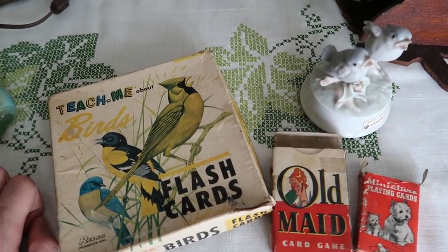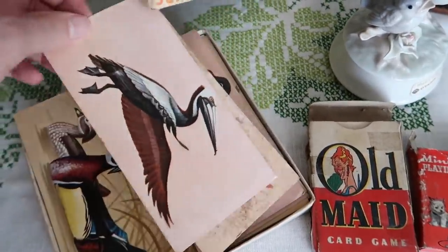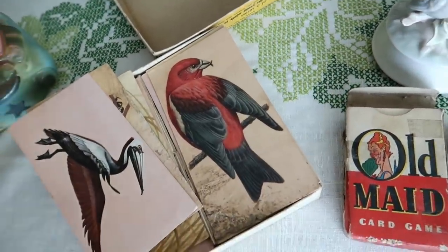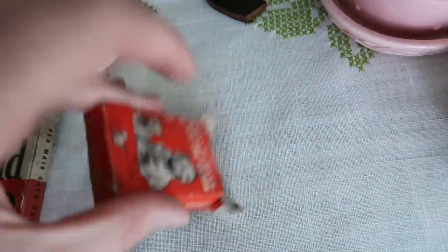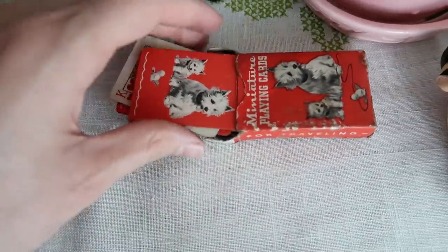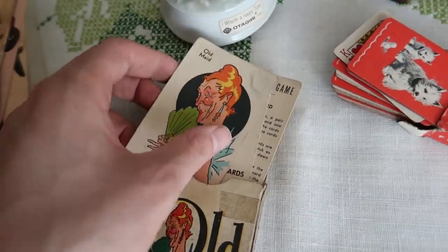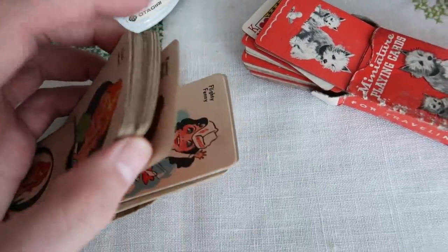Over here we have some really fun paper ephemera. We have the 'Teach Me About Birds' flashcards - I'm going to put these in as package toppers. They have fun graphics and information so you can learn all about birds. There are all different kinds. I paid a dollar for the box of those. In the same vein, these would also be used as package toppers and they have Scotty dogs on them - I paid a dollar for those. Then the Old Maid cards - these are actually pretty valuable and I can sell this set for about twenty dollars.